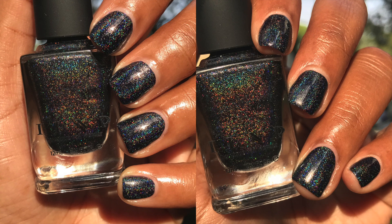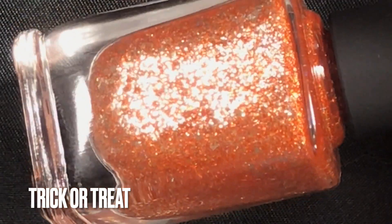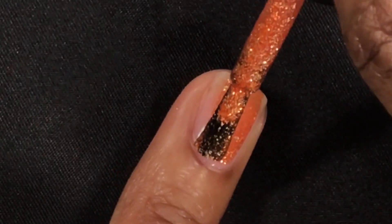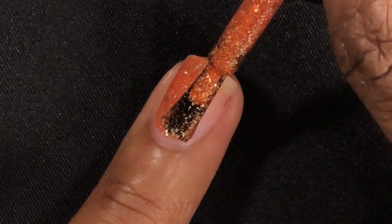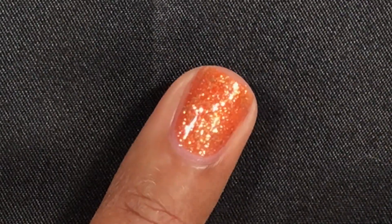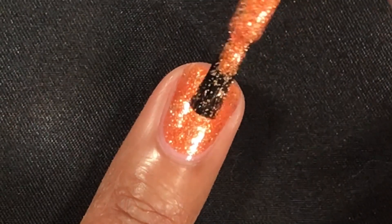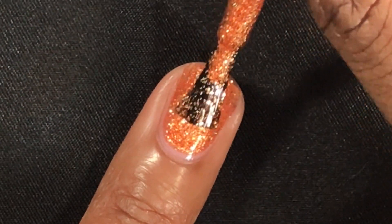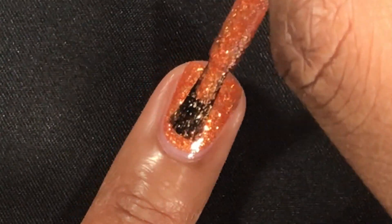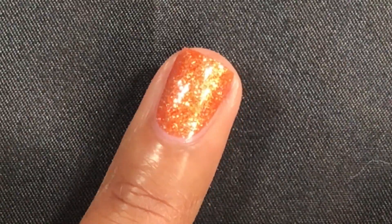Next is Trick or Treat — a vibrant pumpkin orange filled with an array of reflective silver flakes. This was a surprising favorite for me. The formula was amazing, completely opaque in only two coats, and it's just so unique — packed full of flakes. I literally have nothing like this in my collection. No running or pooling, but you do need a really thick top coat and it is more difficult to remove because of all the flakes. I definitely suggest this one.